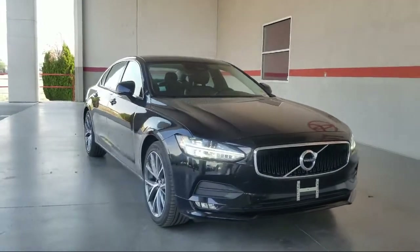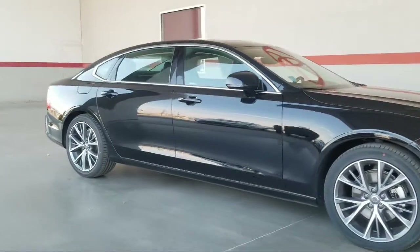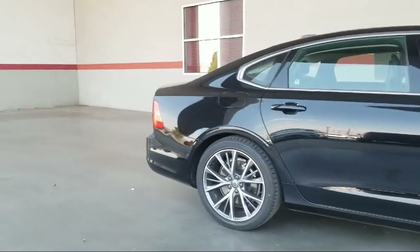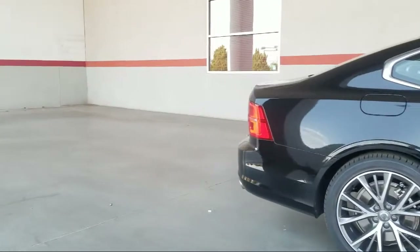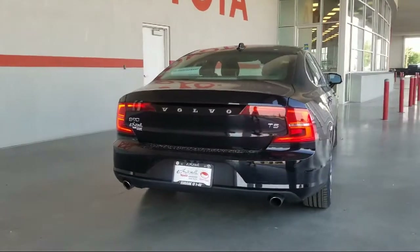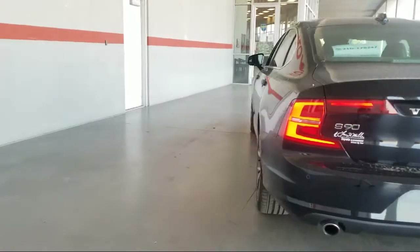This vehicle comes equipped with Apple CarPlay and Android Auto, seat memory, cross traffic alert, rear view camera, blind spot monitor, heated door mirrors, keyless entry, tire pressure monitoring system, split fold down rear seat, leather seating, and has less than 30,000 miles on the odometer.